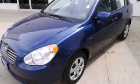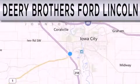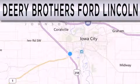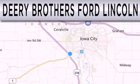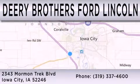Call now to find out how you can own this breathtaking automobile. Deery Brothers Ford Lincoln is dedicated to doing everything possible to ensure that the experience you have selecting your next vehicle is as pleasant as possible. We are located at 2343 Mormon Trek Boulevard in Iowa City.